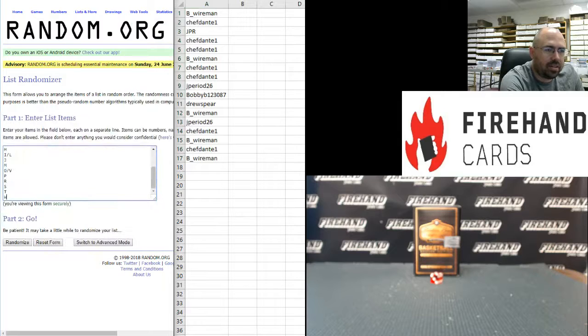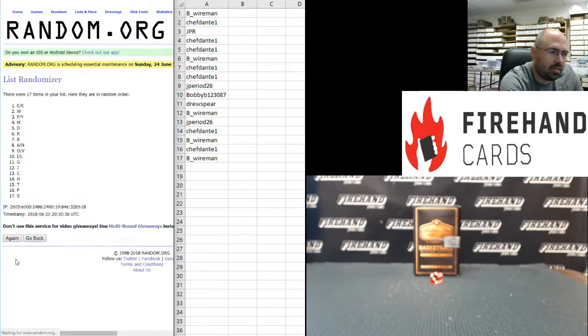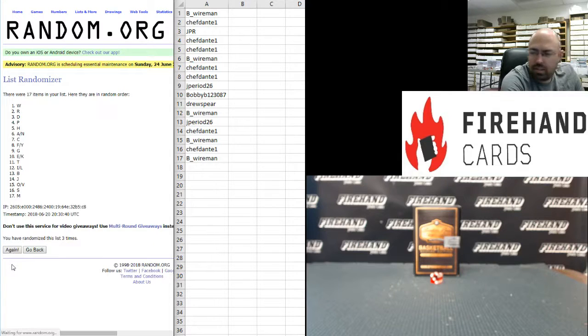And on to your letters. W at the bottom, the A-N combo at the top. 5 times on the draw: 1, 2, 3, 4, fifth and final time. Good luck everybody. 5. The letter J at the top, the A-N combo at the bottom.